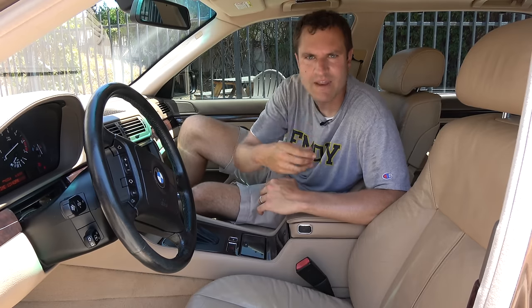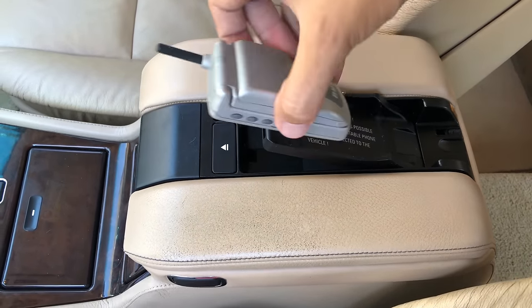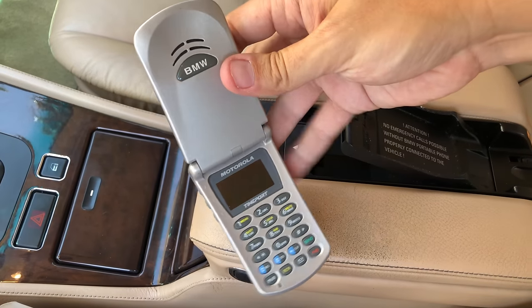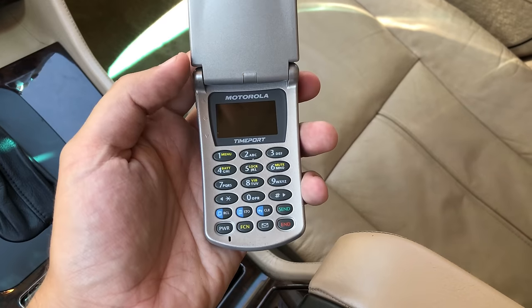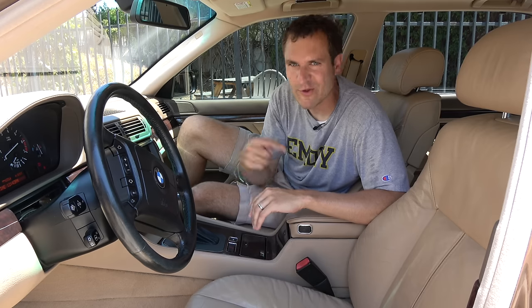Next up we have to talk about the phone. Yes, the phone. This car came equipped with a car phone, because that's what titans of industry who drove 750iLs had back in 2001. In order to operate the phone you push this little eject button, then it is sort of delivered to you, and you can pull it out and use it. Just look how old school this phone is — it blows me away that there was ever a time when this was considered the most cutting-edge phone. This phone says BMW on it in several places. They didn't want you to forget who gave you your phone.